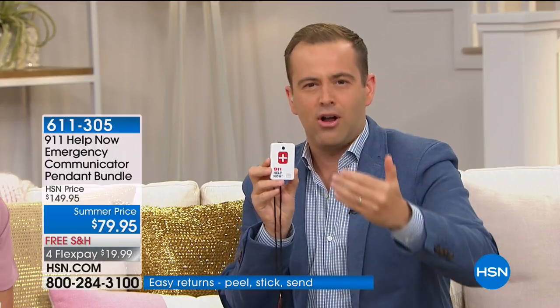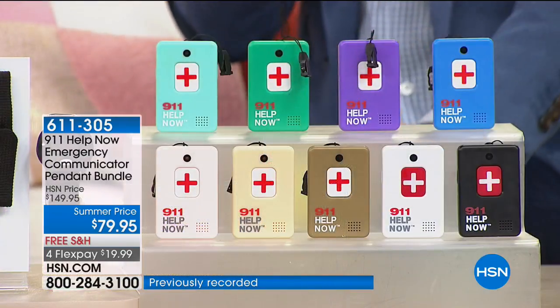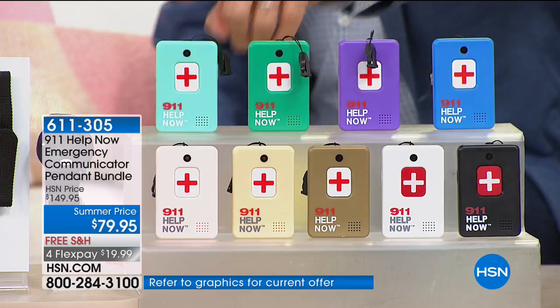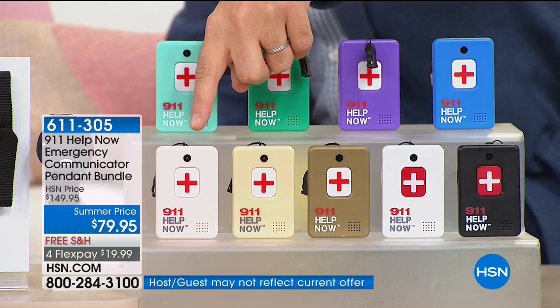For most of us on a fixed income, $100 a month just isn't within the realms of possibility. I want you to know — free, free, free. There are no service fees ever. Once you buy this for $79 with free shipping, and today you also get the bonus wrist alert — another $30 value — there are no other costs at all involved. You can choose from blue, purple, green, teal, black, classic white, metallic gold, beige, or fabulous rose gold. We're offering a flex pay of under $20. As someone who has aired this item many times over the past two years, I have never seen us do a more compelling offer.